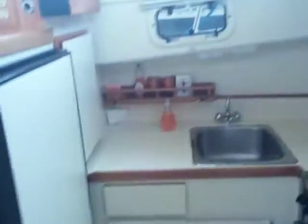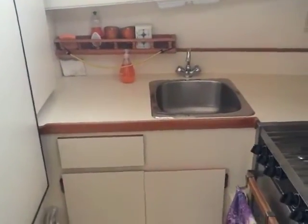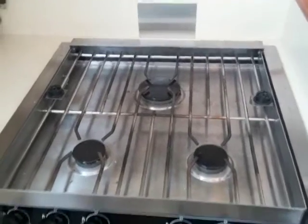Let's look back at the galley from here — I'm standing in the head looking out. The refrigerator is on the left. This boat is equipped with a microwave, a three-burner propane stove, and a Force 10 with an oven.